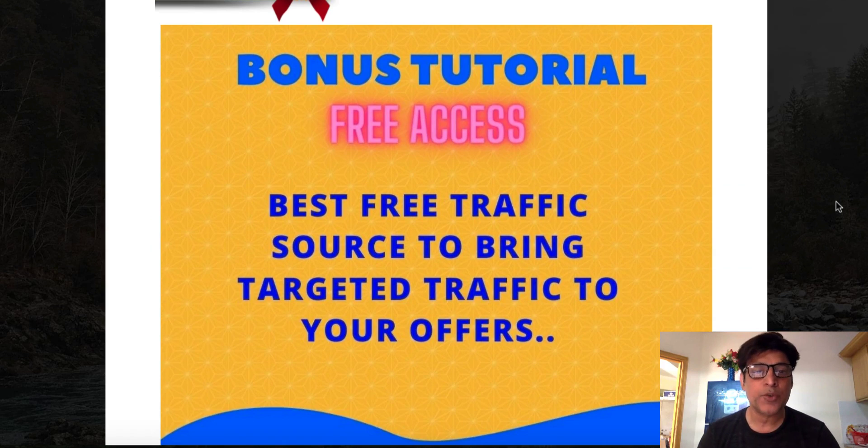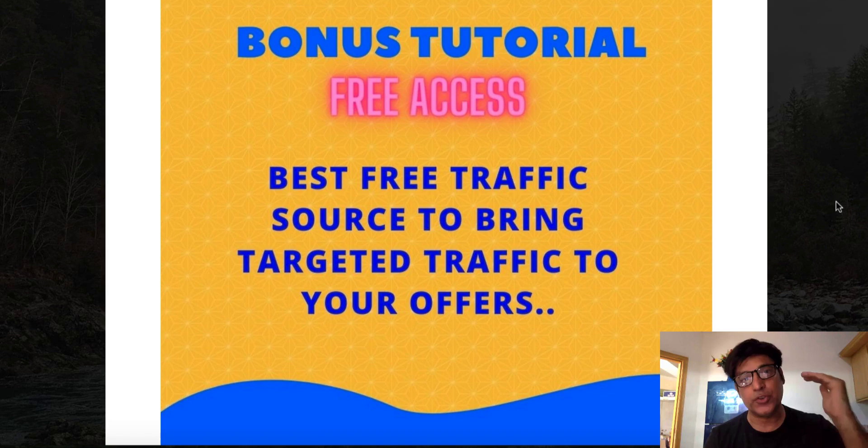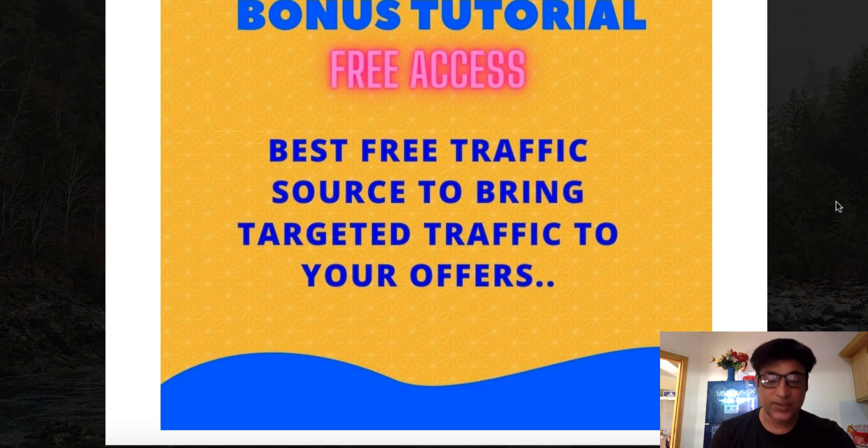Bonus number two: free access to the best free traffic source to bring targeted traffic to your offers. I believe this traffic source alone is better than any paid traffic source. If you don't have money and want to start an online business, traffic is the lifeblood of any business, online or offline. If you can't afford paid traffic, this is the traffic source I urge everyone — especially those just starting out — to use. I've put together an exclusive tutorial teaching you everything about this platform.